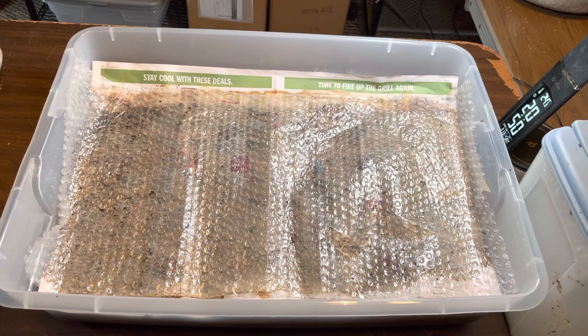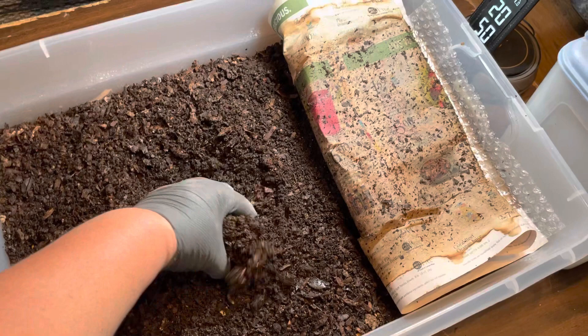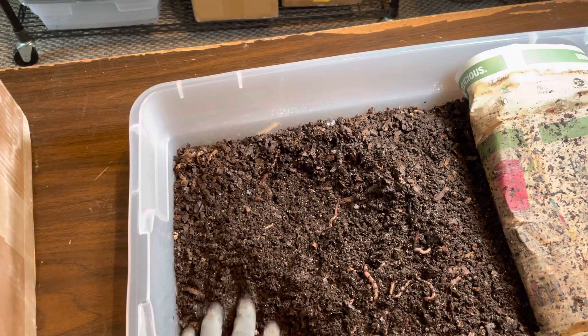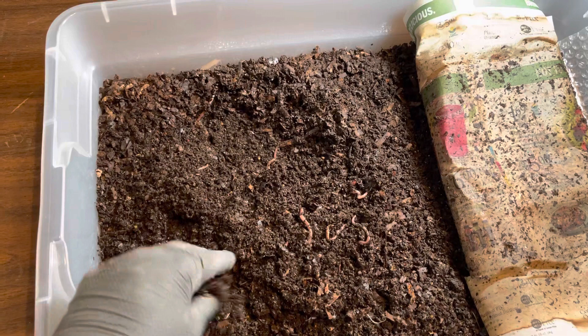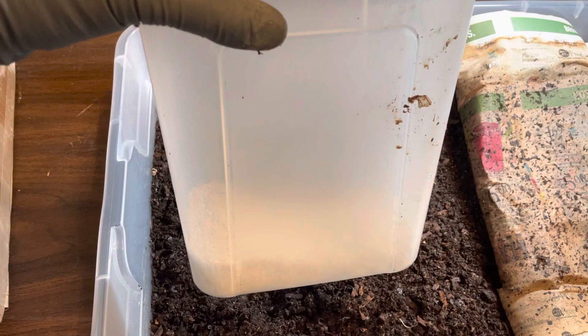Today is day 21 in my breeder bins and I'm going to be resetting them. What that means is I'm going to be taking the breeders I have in here for the past three weeks and setting them up into new fresh bedding where they can continue to make cocoons. The cocoons that are already in here that they've made over the past three weeks, I'm going to allow to hatch into the bedding.